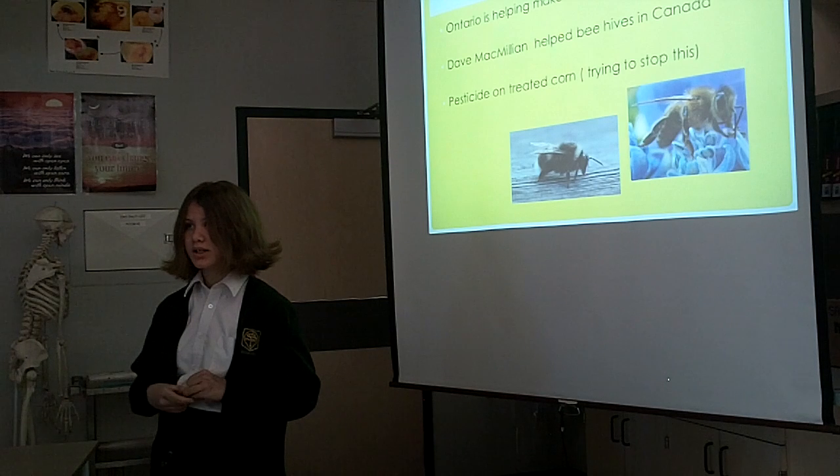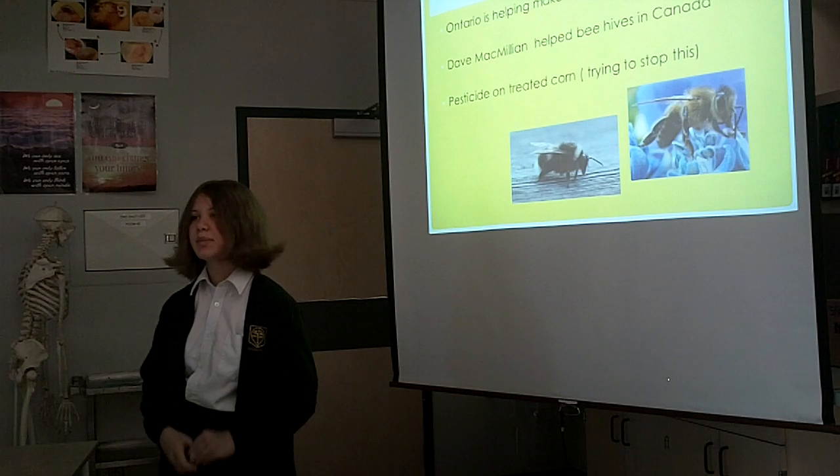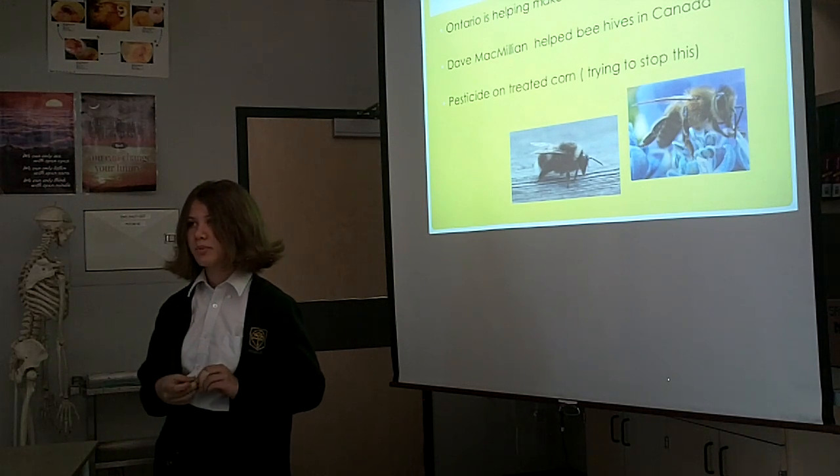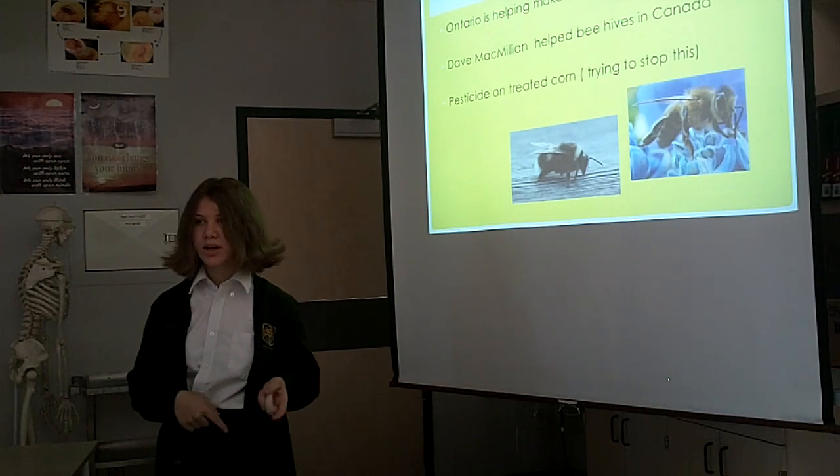He's helping and supporting the bees. Pesticide in corn and other crops — Canada is helping stop this. So if the bees go to pollinate the flowers, the pesticide will get all the bees.